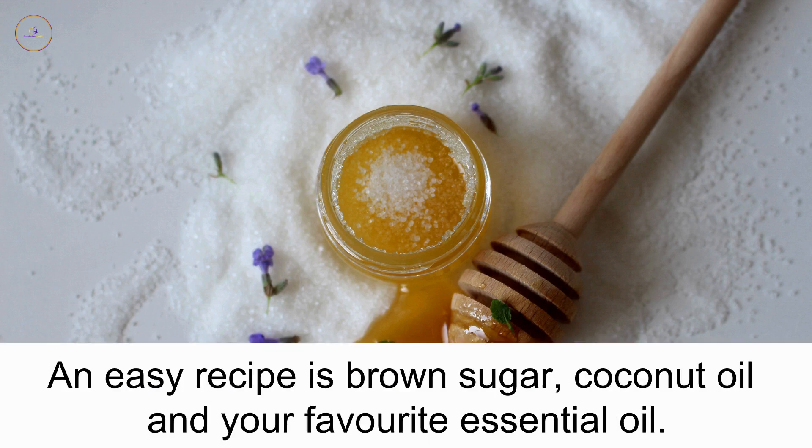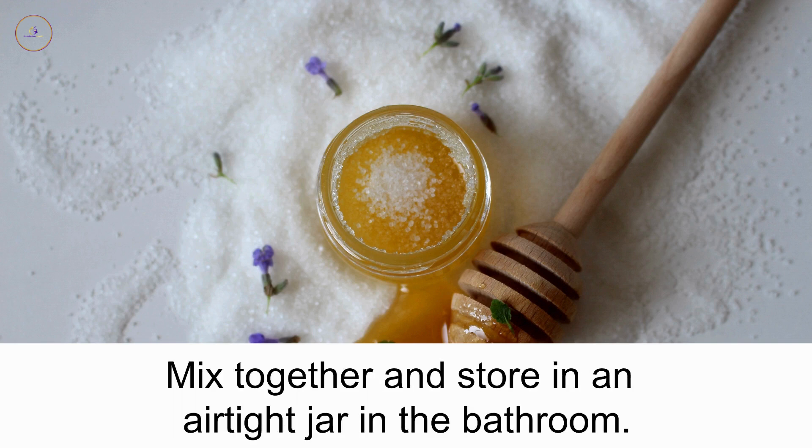Sugar scrubs make a great alternative. An easy recipe is brown sugar, coconut oil, and your favorite essential oil. Mix together and store in an airtight jar in the bathroom.